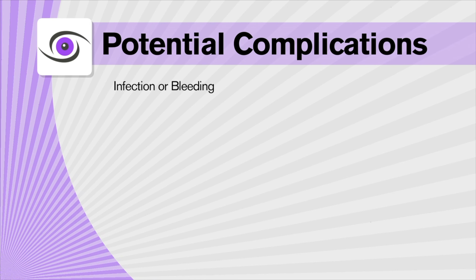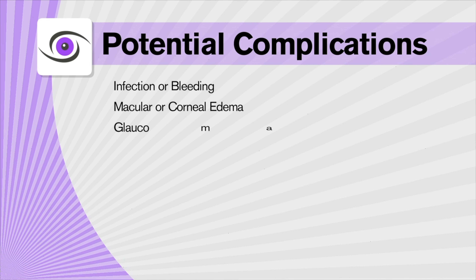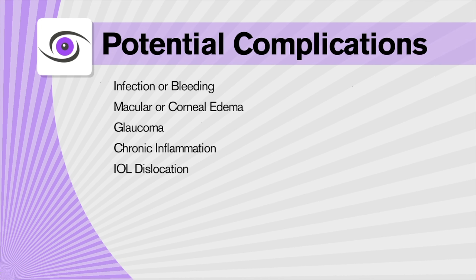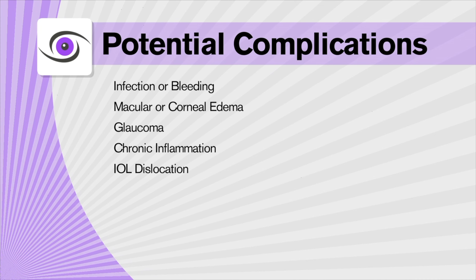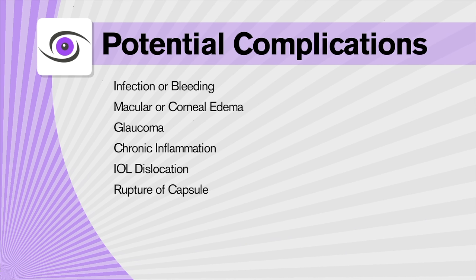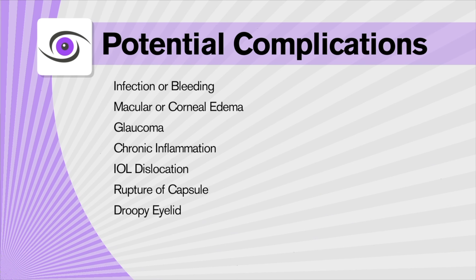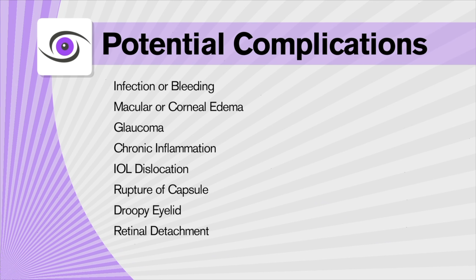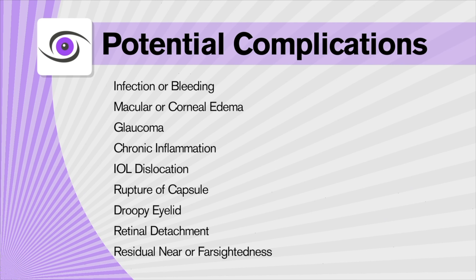Some of these potential complications include: infection or bleeding, macular or corneal edema, glaucoma, chronic inflammation, IOL dislocation possibly requiring removal or replacement, rupture of the capsular membrane that supports the lens implant, and a droopy eyelid.